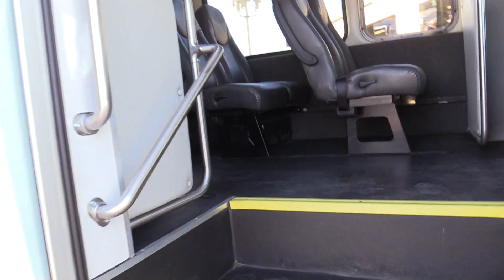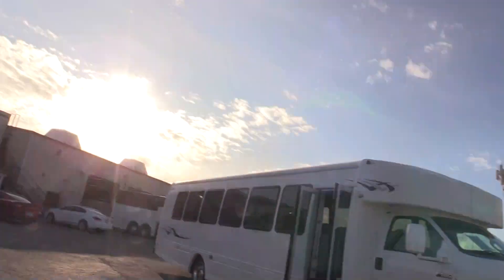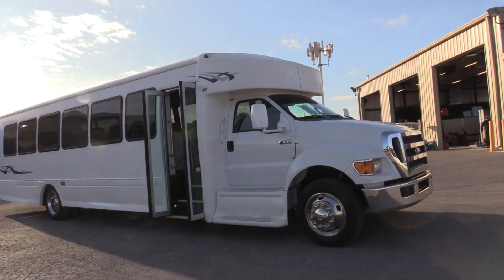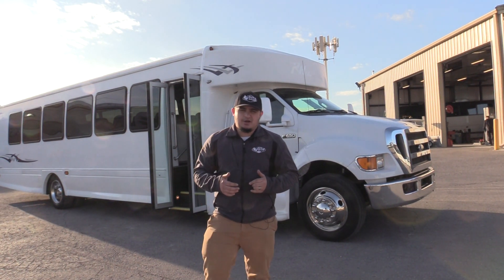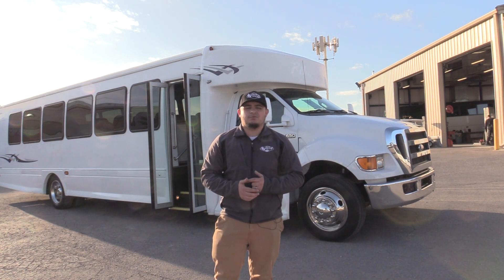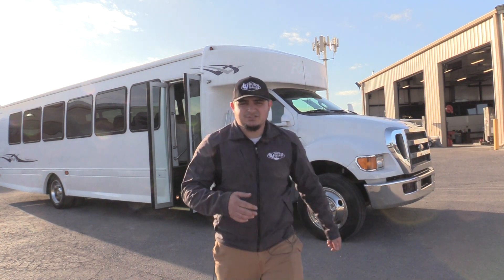All in all, I'd say it's a pretty good looking bus and should be a good value. Thank you very much for watching this video on our 2012 StarCraft XLT. If you're interested in this or any of the buses on our lot, give us a call at 877-456-9804. You can view our full inventory at lasvegasbussales.com, or email us at sales@lasvegasbussales.com. Thank you again for watching.